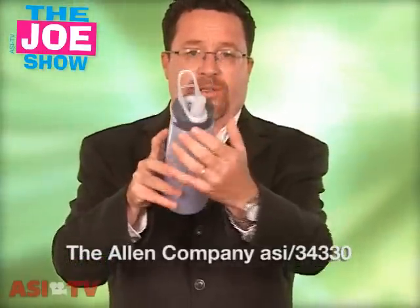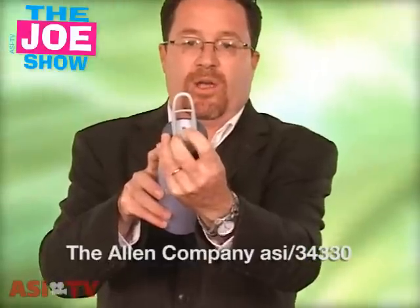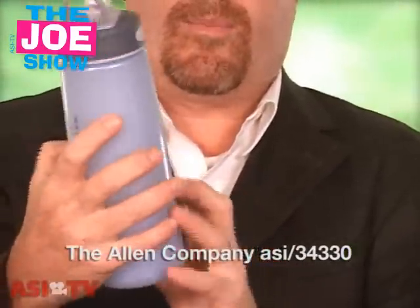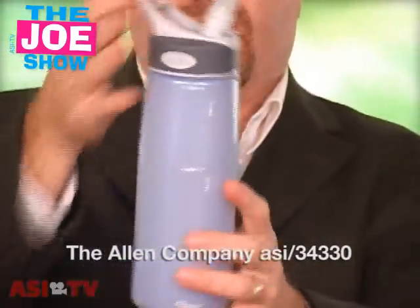And finally, this last water bottle — the top is kind of like a baby bottle nipple with a slit in it, so you just bite down on it and suck the water through. It also has a spot where you can put a carabiner, and it's easy to clip onto something.